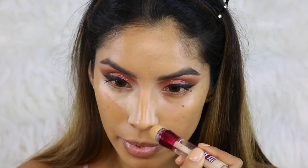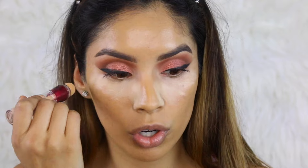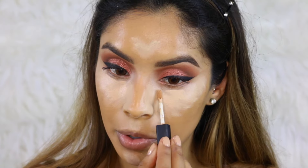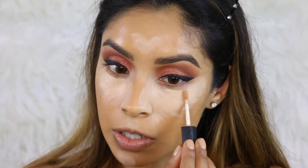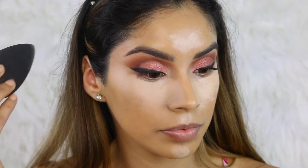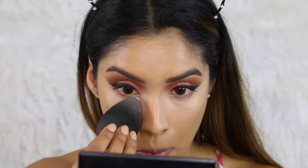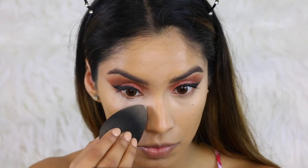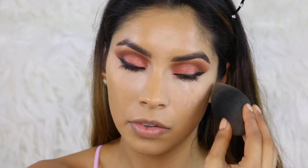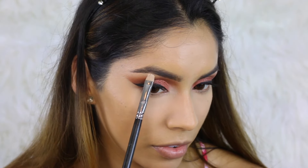Moving on to concealer — I'm going to use Maybelline Instant Age Rewind Concealer because it neutralizes darkness under the eyes. To give more coverage and a fuller effect, I'll also use the NARS Concealer in Custard. Then I'm going to blend everything using my beauty blender — make sure it's damp, because a dry beauty blender will lift product off your face. To set the concealer and prevent creasing, I'm using Ben Nye Powder in Fair, which is a more natural shade than banana powder.